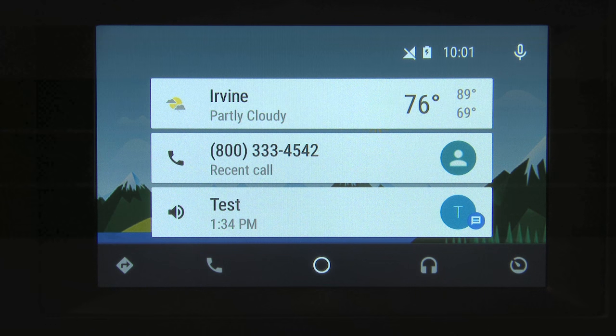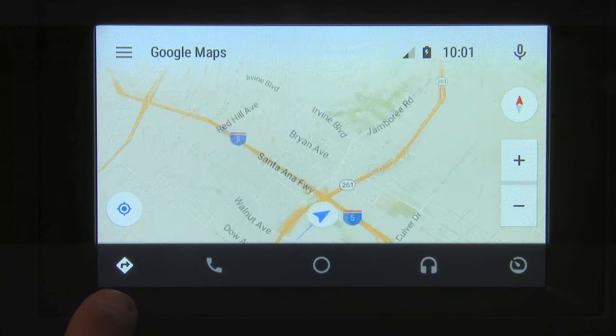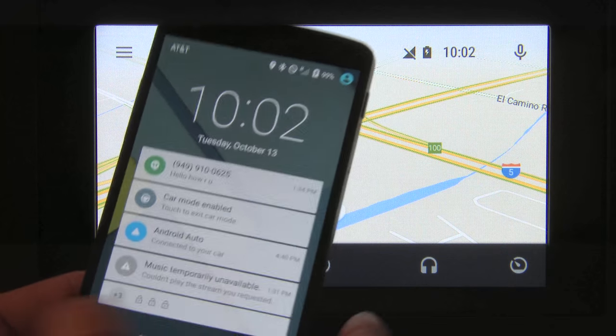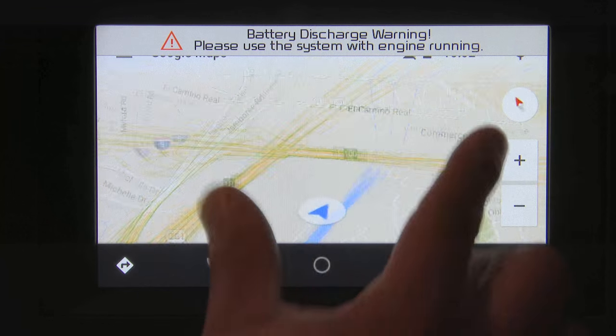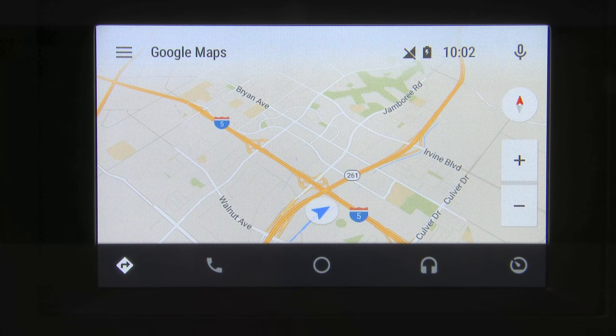On the main Android Auto screen you'll notice some icons across the bottom. We have a navigation option that takes us straight to the Google Maps interface. Interestingly, both Apple and Android's integration here are not using the GPS integrated inside the phone — they're actually using the GPS unit integrated into the vehicle, which gets a better and more accurate signal. That's why, even though I'm in Colorado, this system thinks we're in a suburb of Los Angeles near I-5. Google Maps works very much as you would expect.